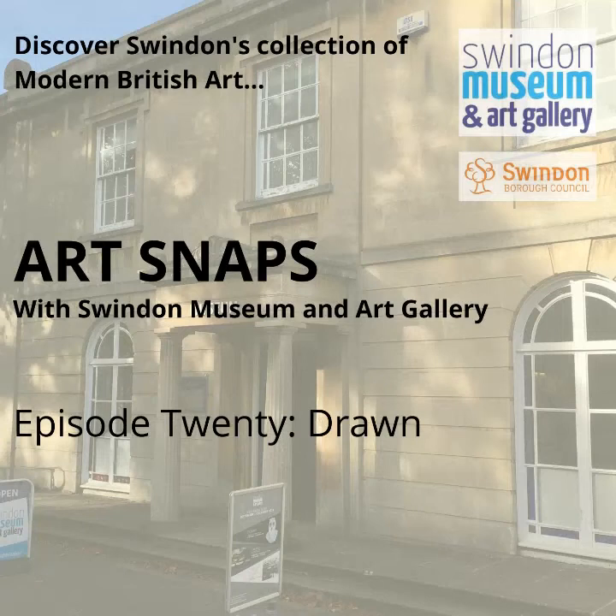Hello and welcome to the 20th episode of Art Snaps. My name's Katie and I've been putting together these weekly talks about Swindon's art collection since about April this year, which is 2020, just in case you're listening to this well into the future. I started them because Swindon Museum and Art Gallery had to close its doors earlier on this year because of COVID-19, and I wanted to find a way to keep the conversations going around the art collection whilst the public has been unable to enter the museum.